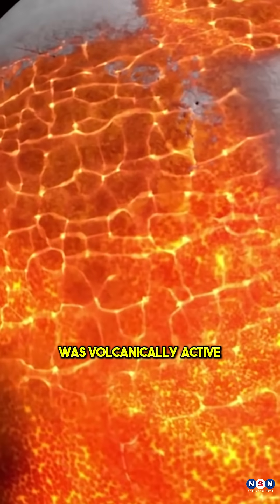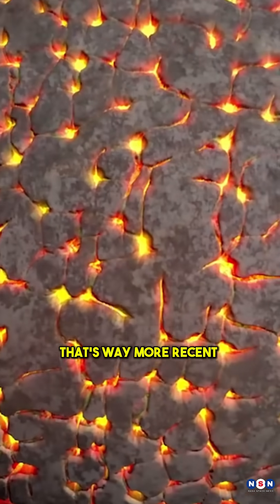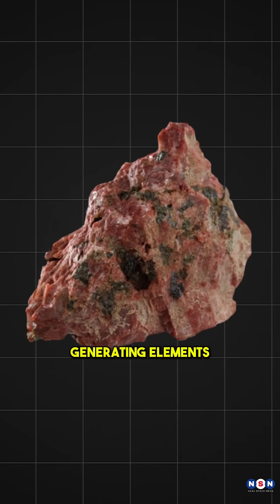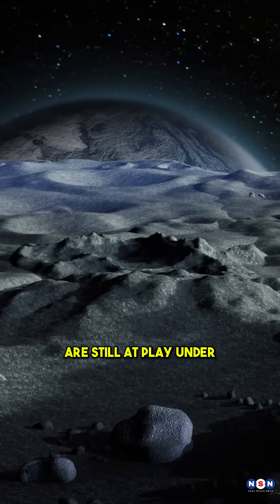Did you know the moon was volcanically active just 123 million years ago? That's way more recent than scientists thought. The Chang'e 5 samples showed volcanic glass beads, proving that heat-generating elements like thorium and rare earth elements are still at play under the lunar surface.